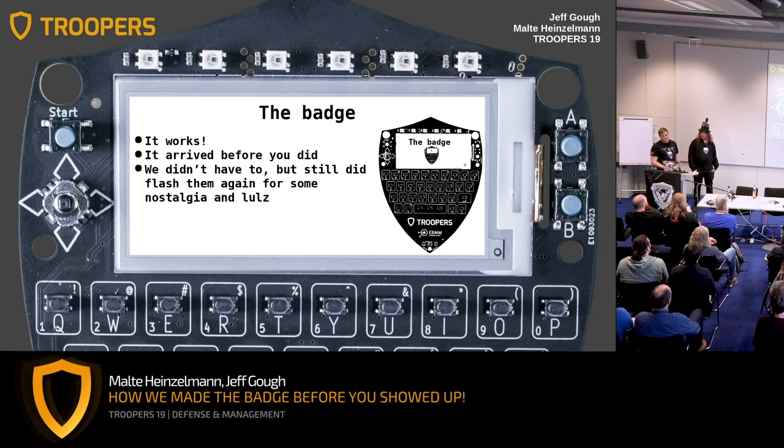So for the badge — you all saw it, you all have one — first thing: it works. We're pretty happy we have a working badge; we were working hard to achieve this goal. It also arrived very early this year, which was fortunate, because we still had time to flash them again just for some nostalgia, to have that feeling of last-minute fixes. Even though it was more of a perfectionism problem. You have to fix or at least flash the badge just before you need it.